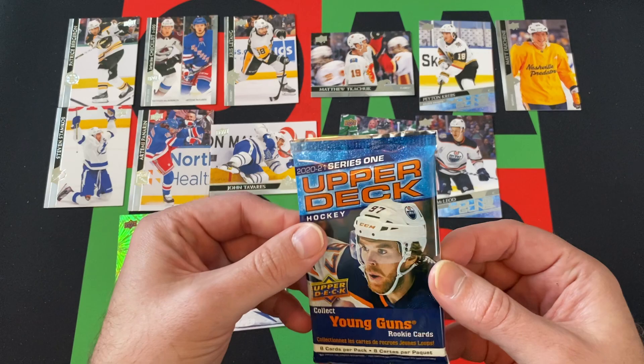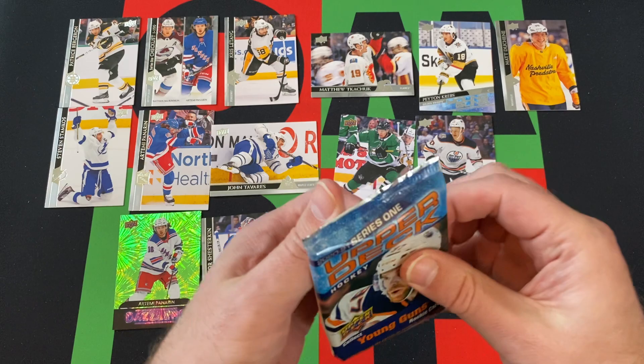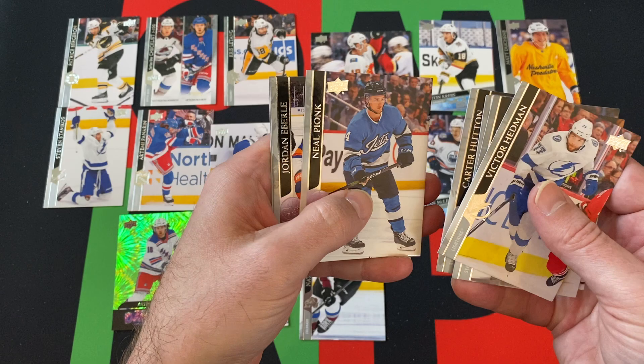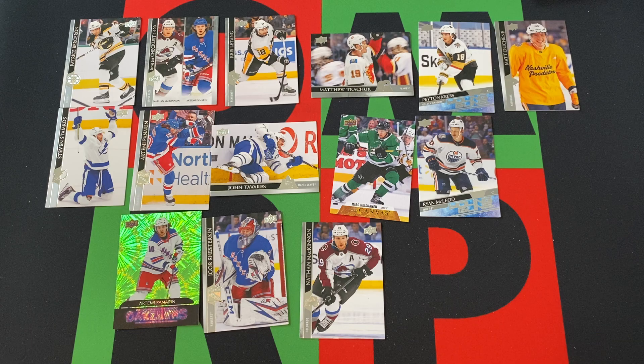We're down to the final pack. Now that I'm feeling it, it doesn't feel thick at all. Victor Hedman, Bobby Ryan, Nathan McKinnon, Eduardo Vlasic, Carter Hutton, Neil Pionk, Jordan Eberle, and Eric Carlson rounding things out for that pack.